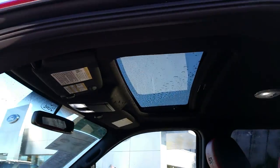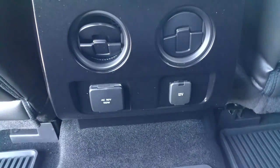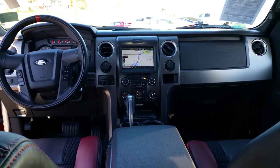Power moonroof. This truck leaves me speechless. What can you say? It's an SVT Raptor — hard to find, one of a kind.